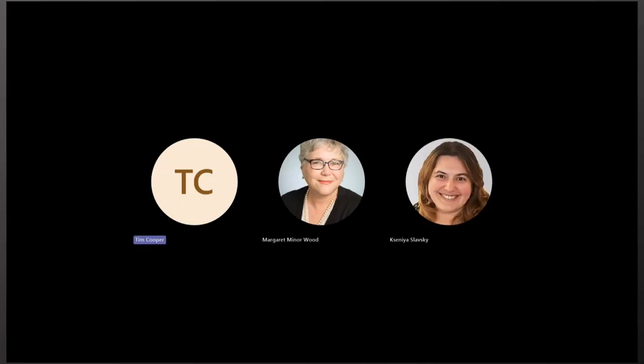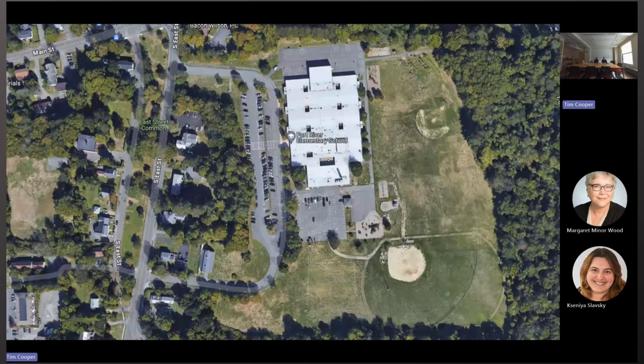Hi, I'm Rick Rice and with me is Tim Cooper of Donisco Design. In this video we're going to describe the changes in the parent drop off and pick up circulation that will be implemented while the new school begins construction in a very short period.